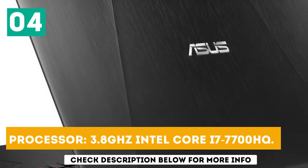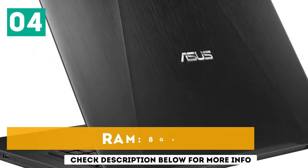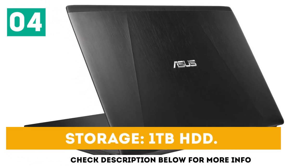Processor: 3.8 GHz Intel Core i7-7700HQ. RAM: 8GB. Storage: 1TB HDD.